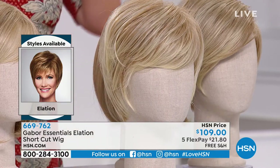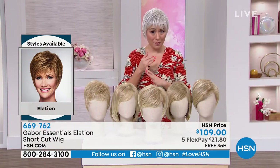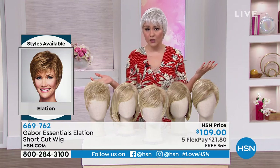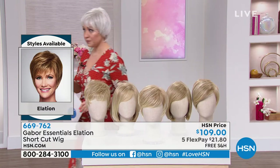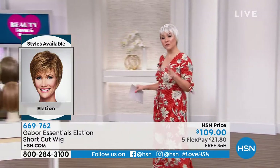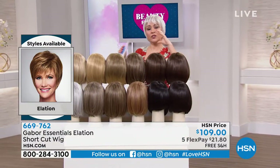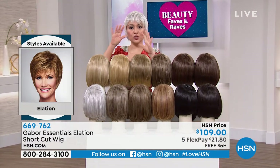Still in that short no-commitment style, still breathable, still heat-styling friendly, and all colors are available in this one. Every single one of these colors has 7 to 11 gradients — dimension in there so it looks like you've paid a lot of money for highlights.